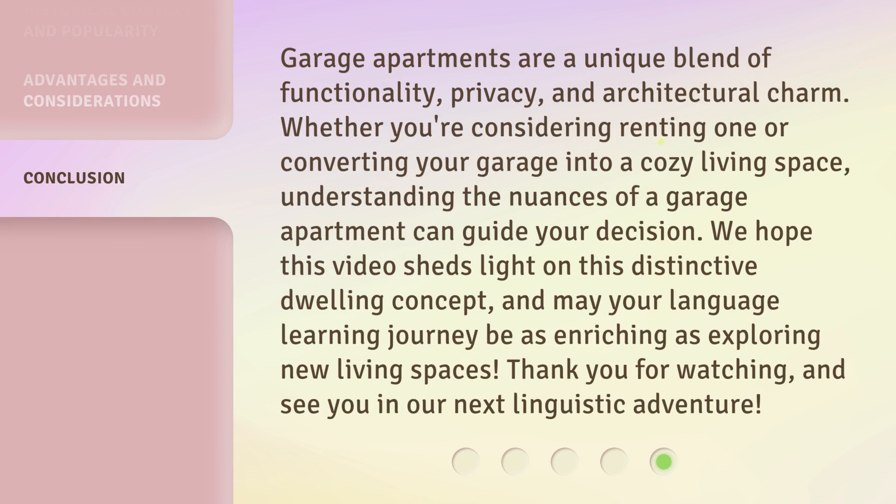Garage apartments are a unique blend of functionality, privacy, and architectural charm. Whether you're considering renting one or converting your garage into a cozy living space, understanding the nuances of a garage apartment can guide your decision. We hope this video sheds light on this distinctive dwelling concept, and may your language learning journey be as enriching as exploring new living spaces. Thank you for watching, and see you in our next linguistic adventure.